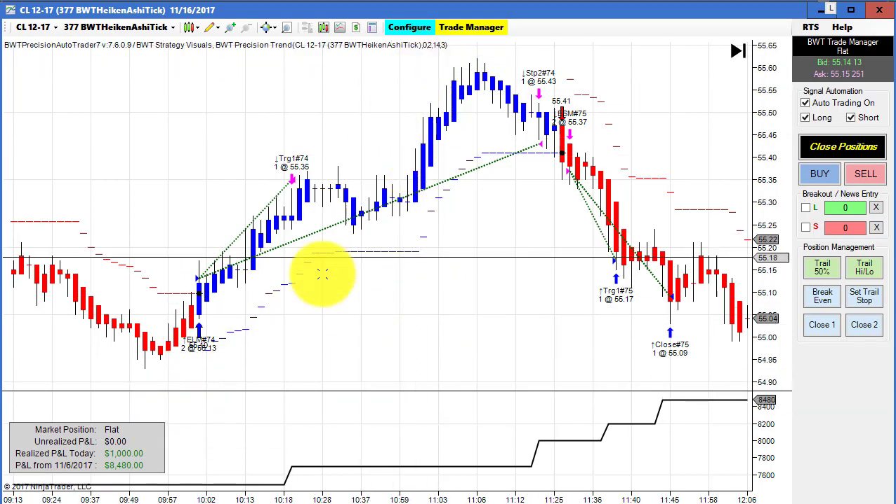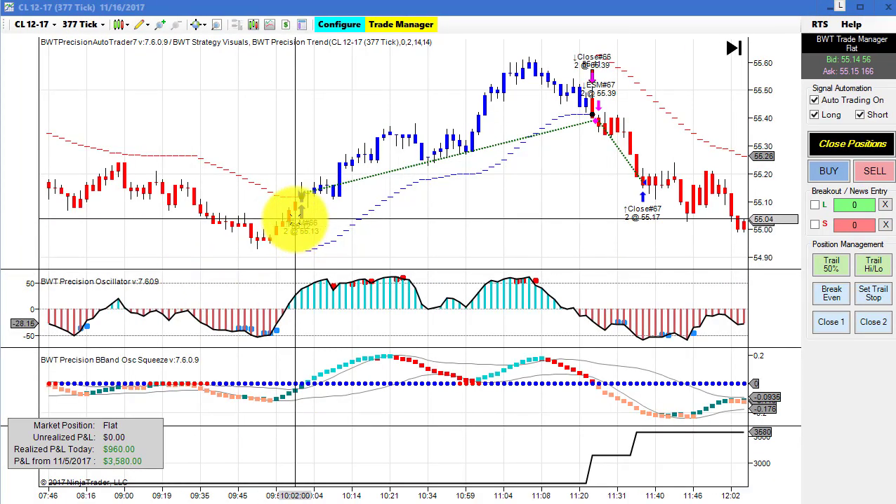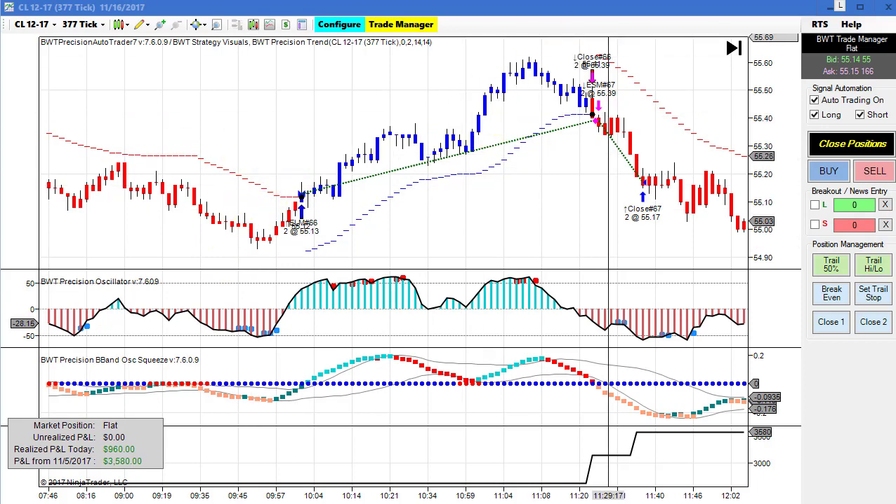This hit its goal of $1,000, trading two contracts. The crude oil on the regular 377 tick chart had similar performance.